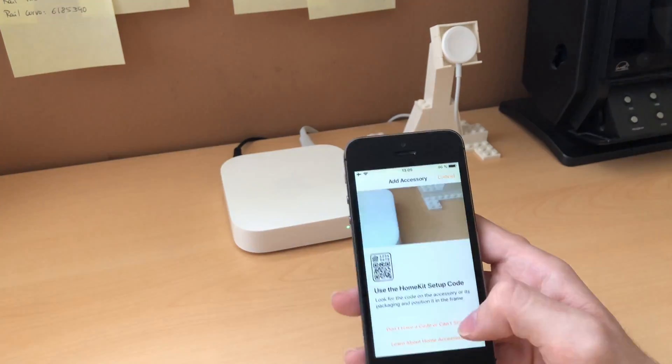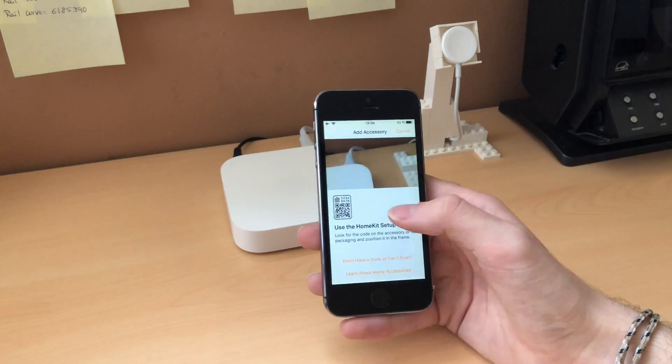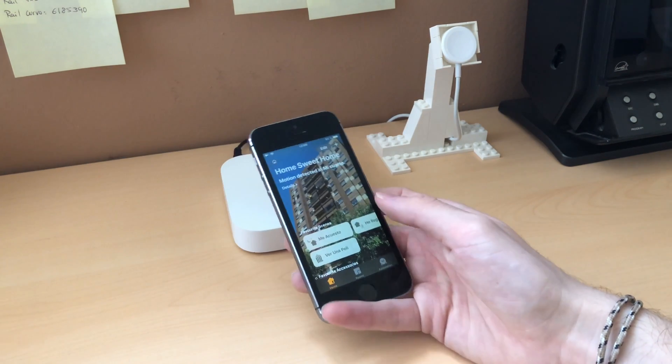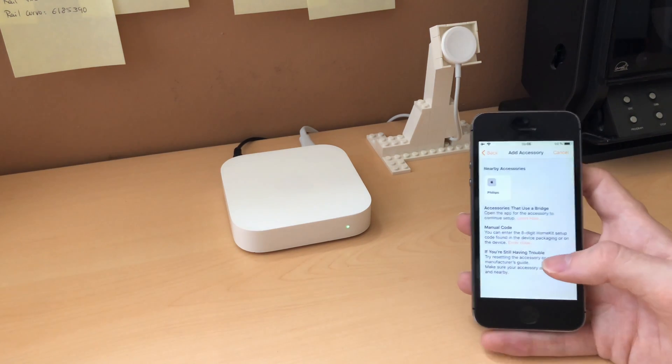As many of you know, all AirPlay 2 devices are configured in the Home app. So I tried going to the Home app and trying to add the Airport Express. Sometimes it doesn't really show up, but if you try a few times it will end up showing up.